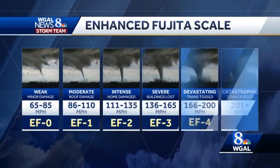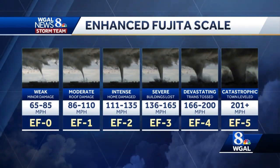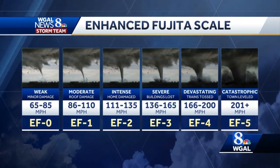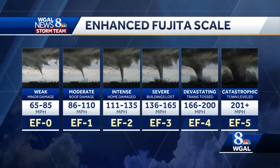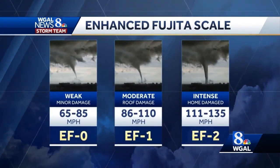Tornadoes are ranked on a scale based on the damage they cause. The Enhanced Fujita scale goes from 0 to 5, with 0 being the weakest and 5 being the strongest. The majority of tornadoes in the Susquehanna Valley are in the EF0 to EF2 range.